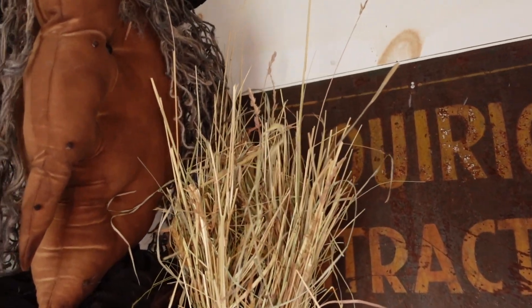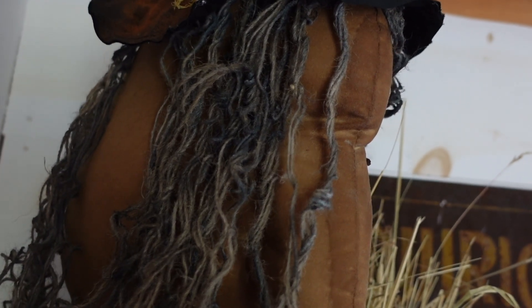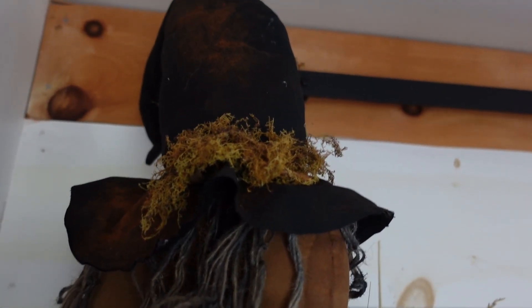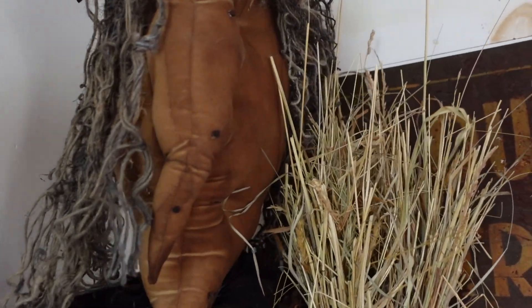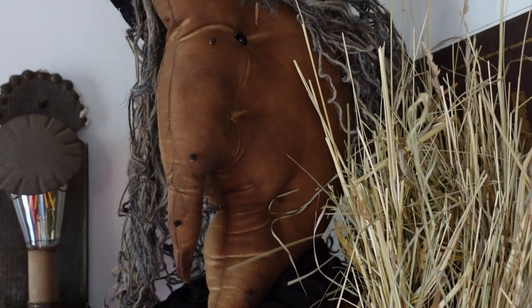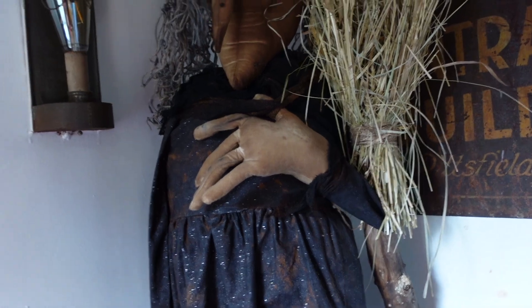Her hair — I don't know if that's some kind of jute or something, maybe spray painted. I just thought this little lady was so great and I thought about her for a whole week, then ran back hoping she'd still be there. Maybe I'm the only one with this witch obsession, but yeah.